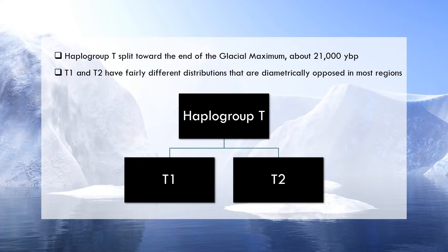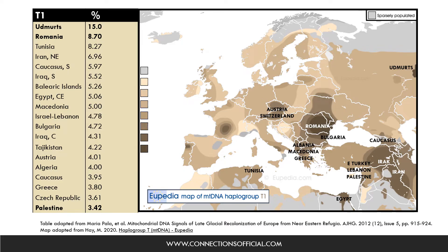Geographically, T1 and T2 have fairly different distributions, which are opposed in most regions. This is to give you an idea about the general distribution of T1. The information you are seeing on the screen is a combination of findings from two different studies that are listed at the bottom of the slide.